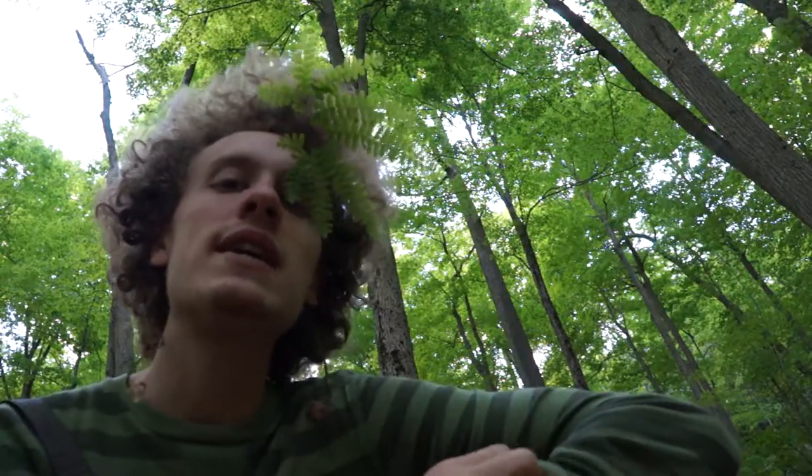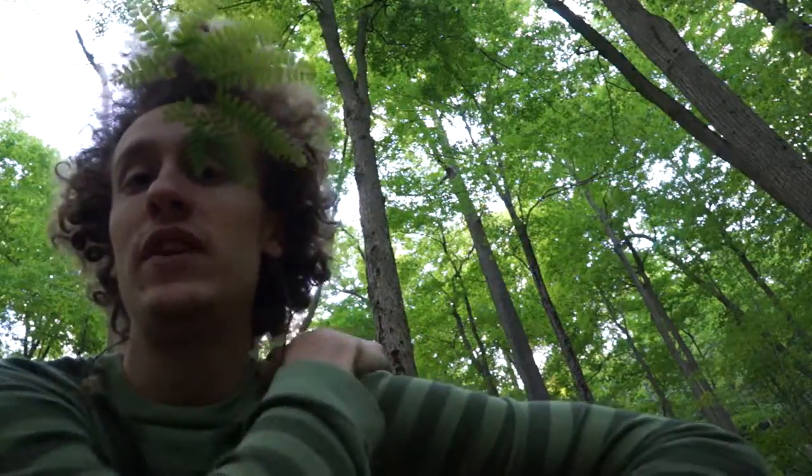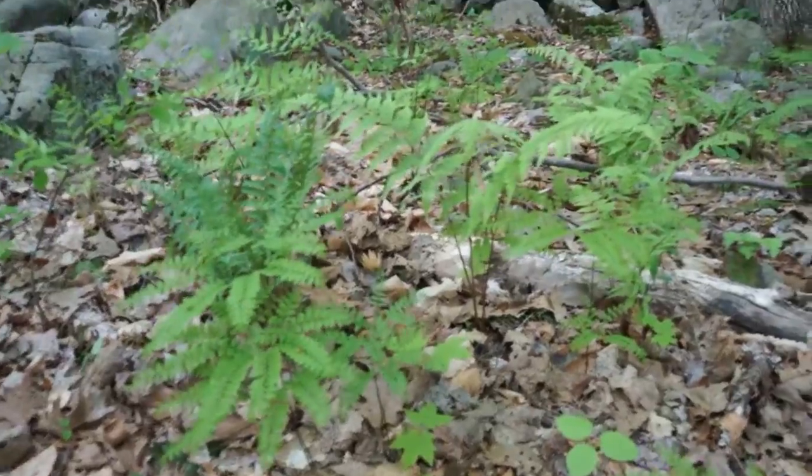They don't have flowers, and they exhibit alternation of generations, which is our fancy word that maybe I'll make a video about later. This area of the forest is full of all sorts of different species of fern.